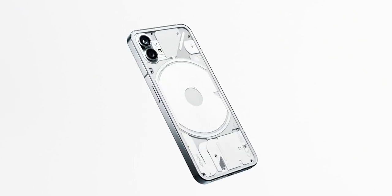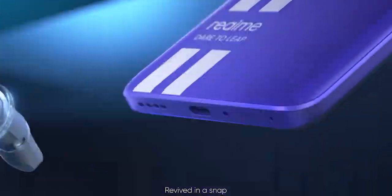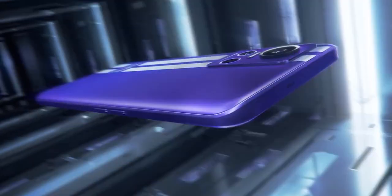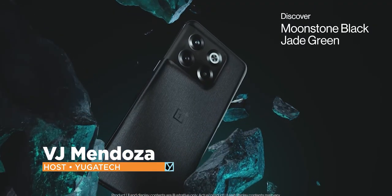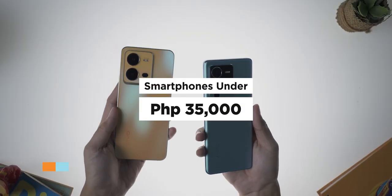We're almost through this year and we are back at it again to list the smartphones officially released in the Philippines so far. My name is Vijay and without further ado, here are the smartphones that we got in the third quarter of 2022 under 35,000 pesos.